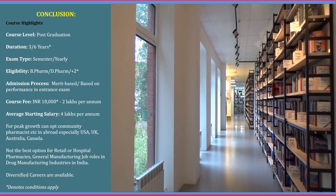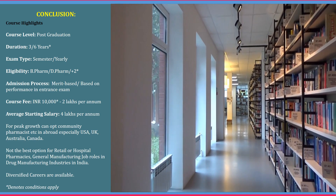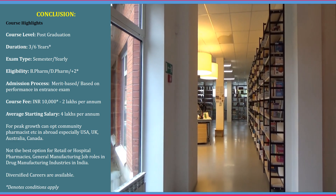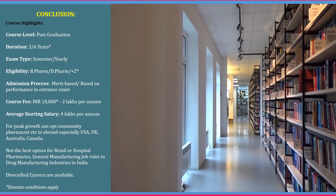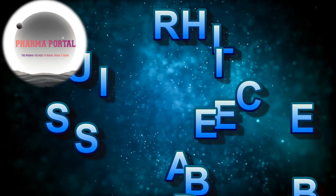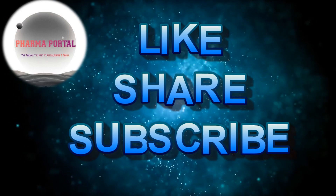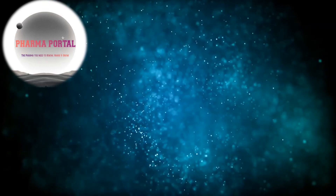Hope this video gave a complete overview of Pharma D. For peak growth, you can opt for a community pharmacist role abroad — it's not the best option for retail and hospital pharmacies and general manufacturing job roles in India. Hope this gives you a complete conclusion and course highlights about Pharma D. All the best! If you liked this video, hit the like button. Post any questions in the comments, share this video with your friends and family, and subscribe and press the bell icon for regular notifications from the Pharma Portal channel.